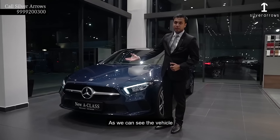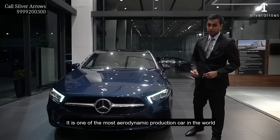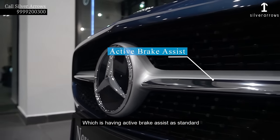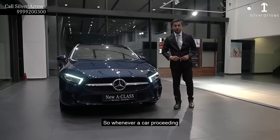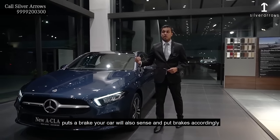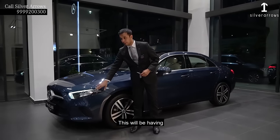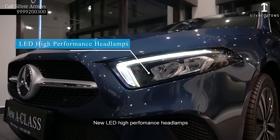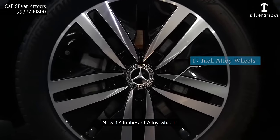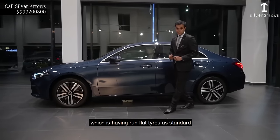As we can see the vehicle, it is one of the most aerodynamic production cars in the world. It is having the new brake assist system which has active brake assist as a standard. So whenever a car ahead puts on a brake, your car will also sense and brake accordingly. This will be having new LED high performance headlamps which have a 400m range, and new tyres which have run flat tyres as standard.